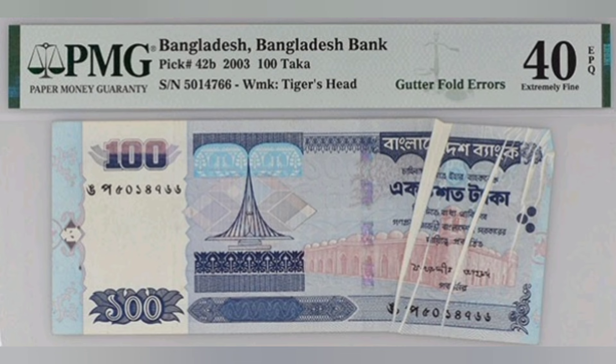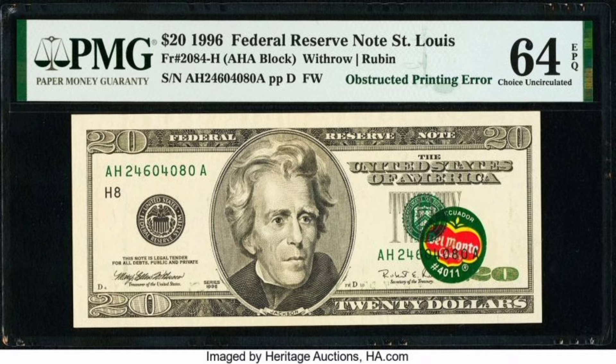This note was certified by PMG, which also certifies other famous ones like the Del Monte error note, which realized close to $400,000 back in 2021.